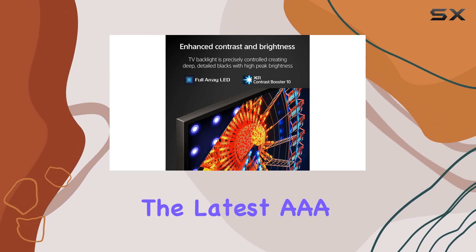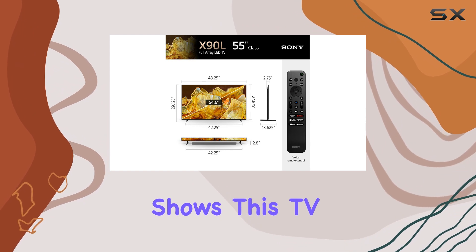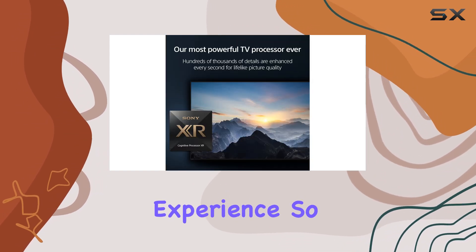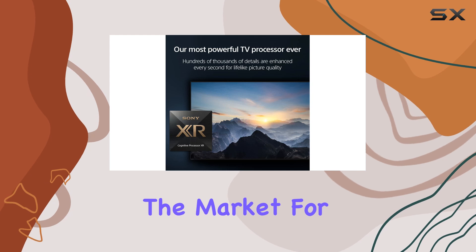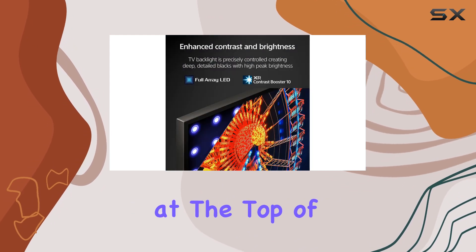Whether you're immersing yourself in the latest AAA title or streaming your favorite shows, this TV delivers an exceptional experience. So, if you're in the market for a new TV, the Sony X90L should definitely be at the top of your list.